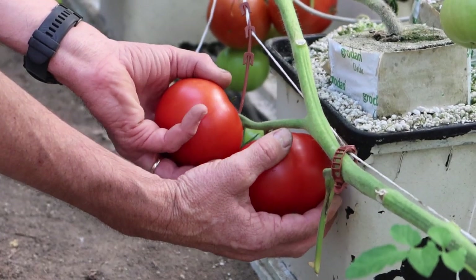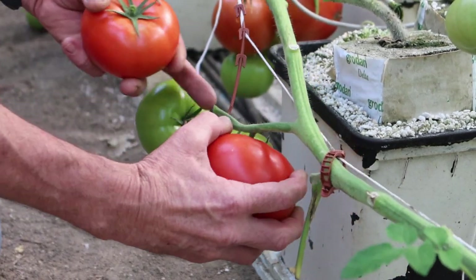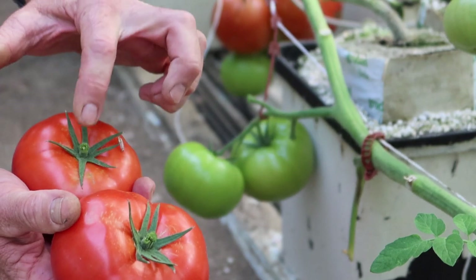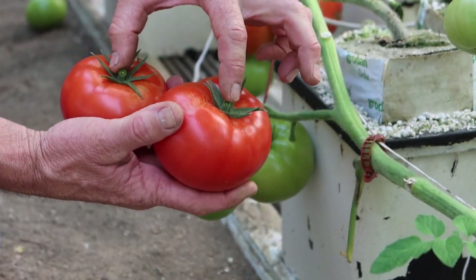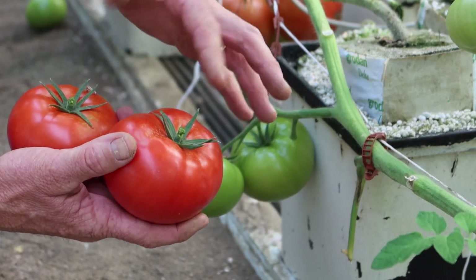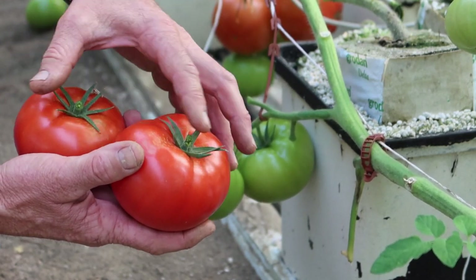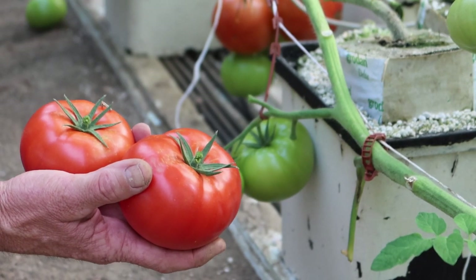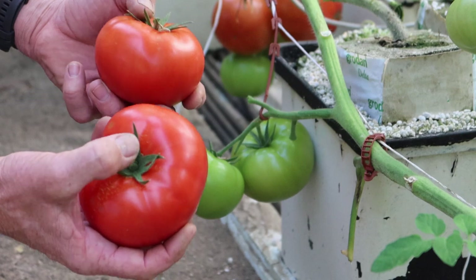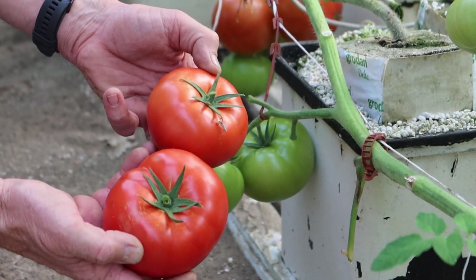Wow, just look at these beauties. My goodness, they're so beautiful. Now early in the season, the calyxes tend to stay on the tomatoes. We don't like them to be on there because there's too much risk of them poking other tomatoes during the picking and packing process. But early in the season, they're hard to get off — sometimes you damage the tomatoes trying to get them off, so we just leave them on.